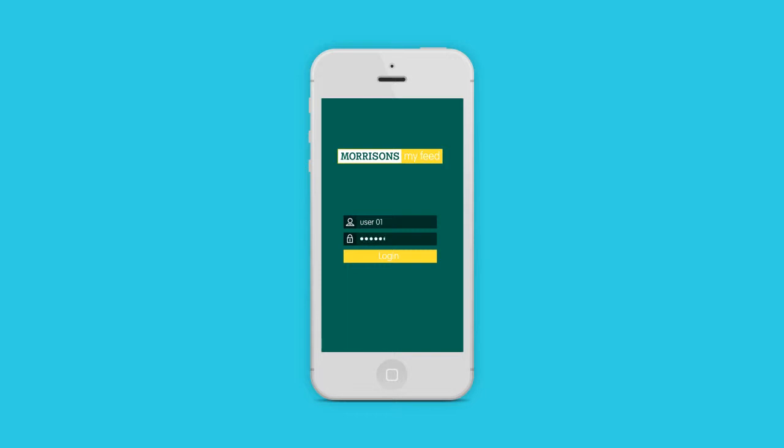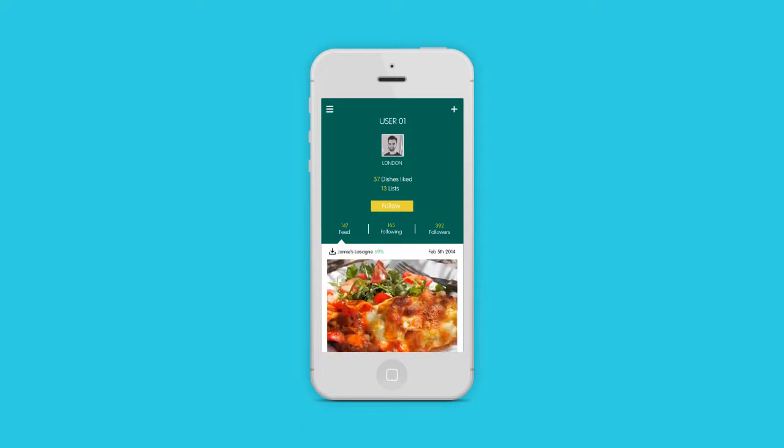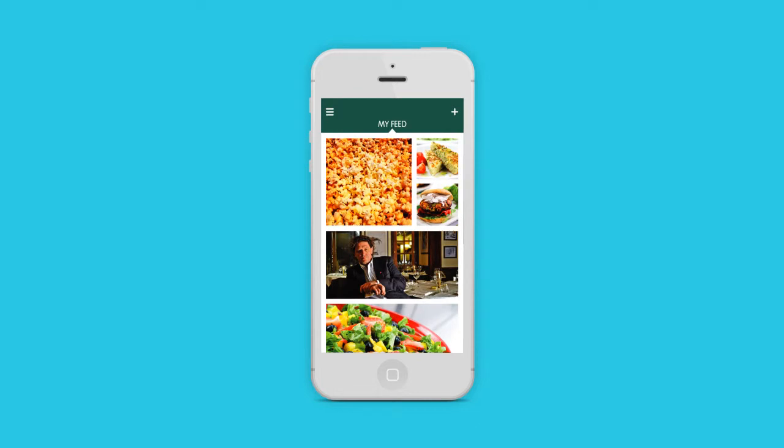Let's start by creating a social profile. This area displays your activity including your dishes, shopping lists, and who you are following. Your feed allows you to browse trending recipes and meal ideas, suited to you by your favourite chefs and other users in the community.